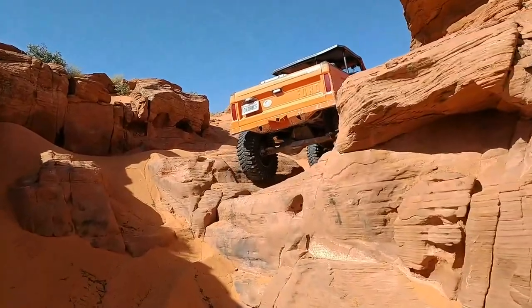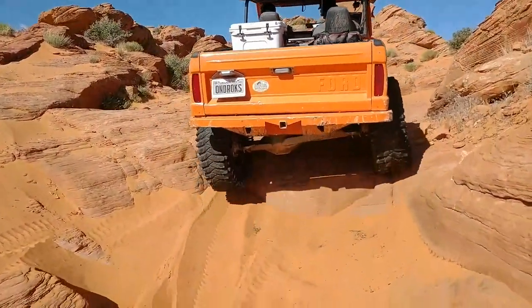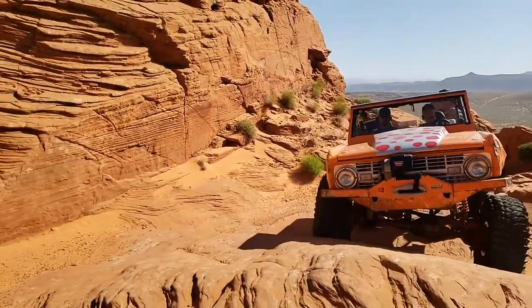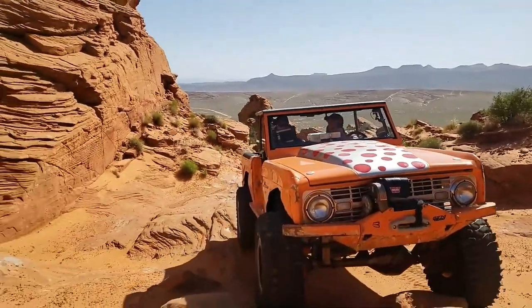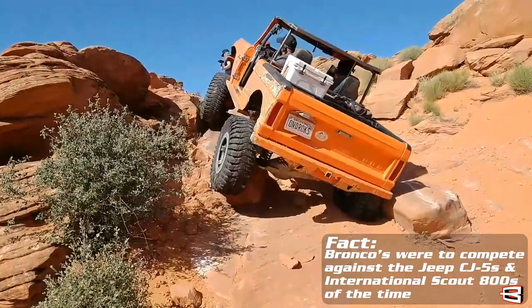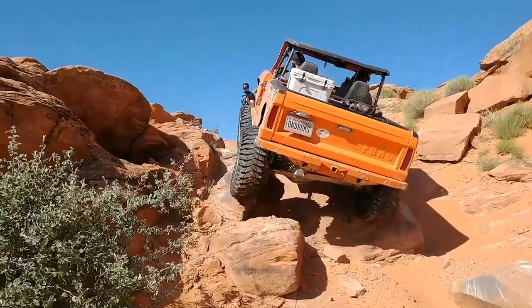Obstacles he wouldn't even attempt before, he's doing super easily with not much challenge. The money is part of the business, but when you have that type of thank you, that's when I feel paid. You're able to put your engineering to the test in these vehicles and do things people don't believe you should be able to do. When they get your package on their vehicle and they're able to do the same thing, it opens their mind of their capabilities and they start exceeding as a driver. In the Bronco world, in my opinion, you're where it's at when it comes to the term 'extreme.'